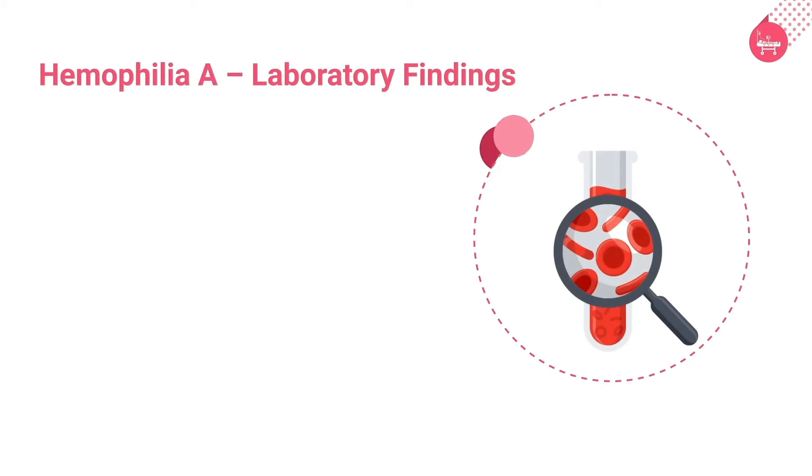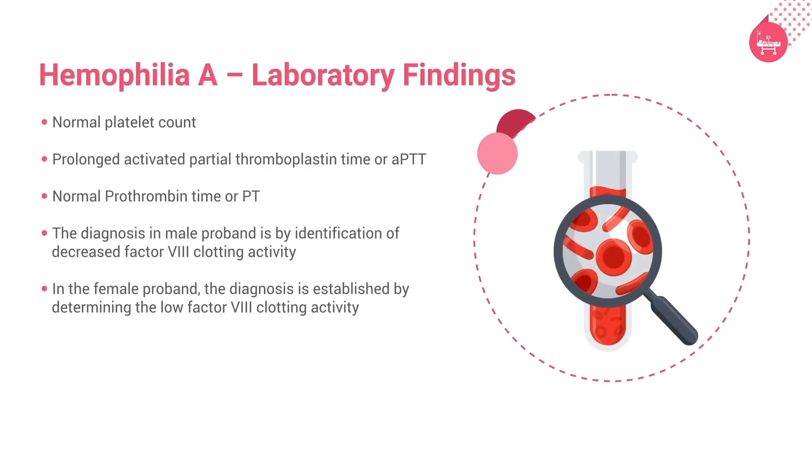The laboratory findings of hemophilia A include a normal platelet count, prolonged activated partial thromboplastin time (aPTT), and normal prothrombin time (PT). In a male proband, the diagnosis is established by identification of decreased factor VIII clotting activity and a normal functional von Willebrand factor level. In a female proband, the diagnosis is established by determining the low factor VIII clotting activity.